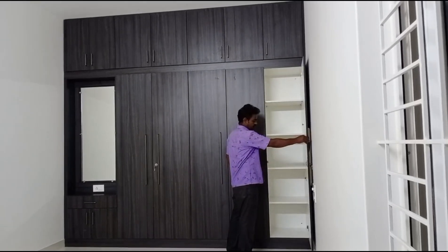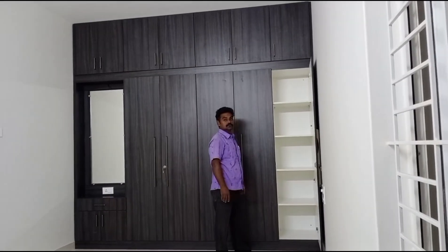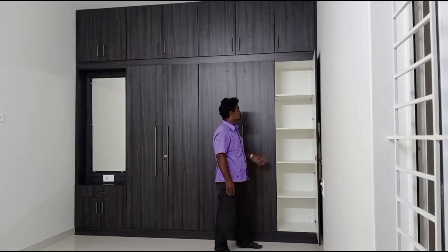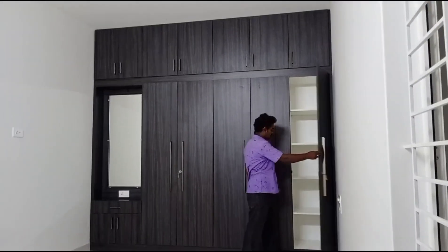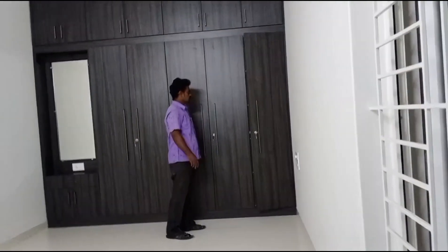Master Bedroom wardrobe loft complete finishing totally completed. Removal self single door storage purpose.